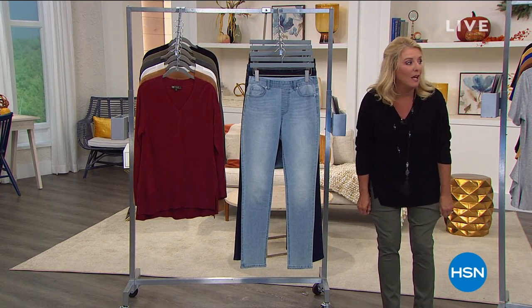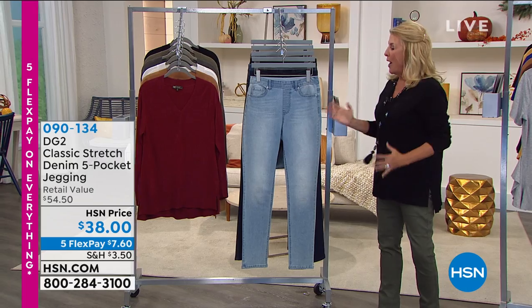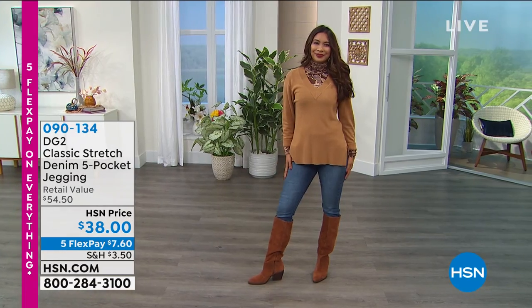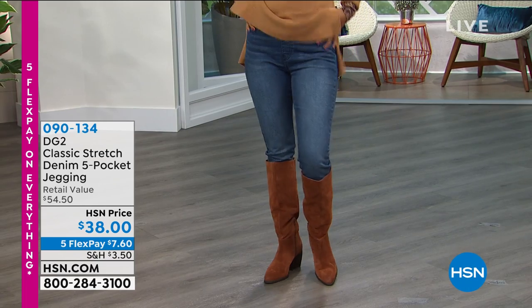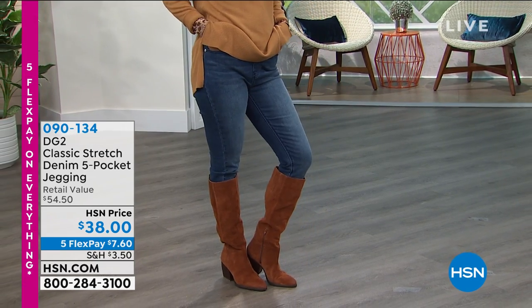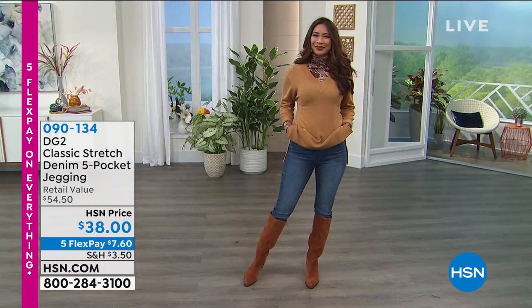These pants are fabulous and they're back — it's called a reorder because you all love them so much. We brought them back tonight. They're so comfortable. They look like a jean but fit like a legging, so they're called a jegging. They have great stretch. The fit is absolutely perfect on petite, average, and tall. We have extra small through 3X in this one and they are back in stock.